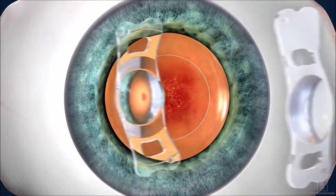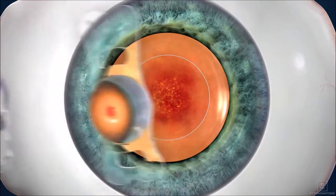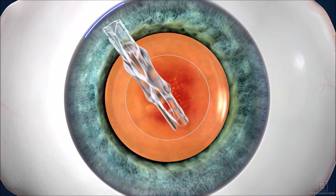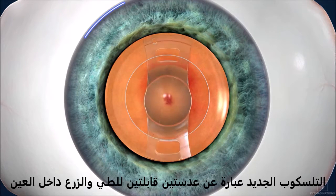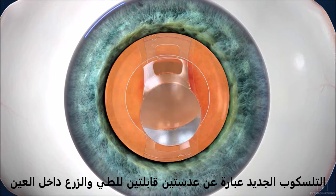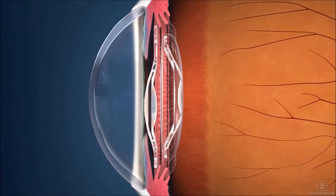IOL-AMD consists of two separate intraocular lenses that are injected into the eye via a 3mm sutureless microincision, similar to other modern IOLs. During the IOL-AMD procedure, the two advanced IOLs are placed inside the posterior chamber, away from sensitive corneal structures.